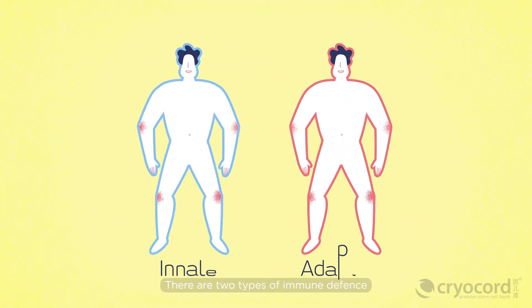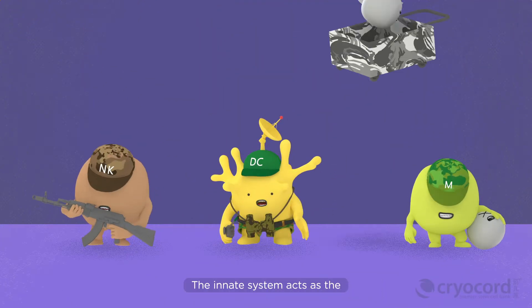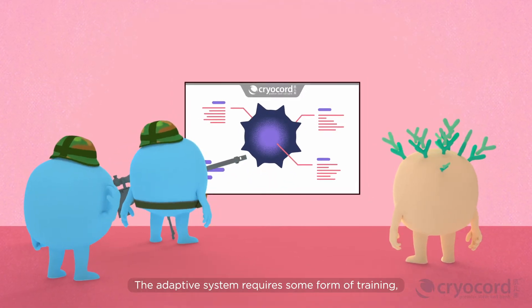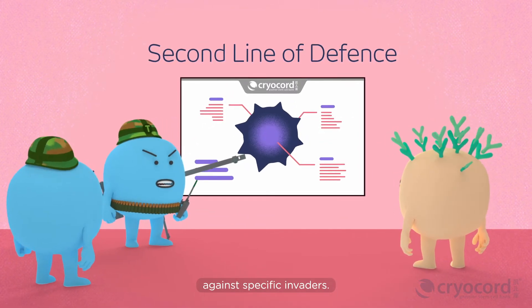There are two types of immune defense that protect us from these sneaky invaders. The innate system acts as the first responder to eliminate any invaders. The adaptive system requires some form of training, serving as a second line of defense against specific invaders.